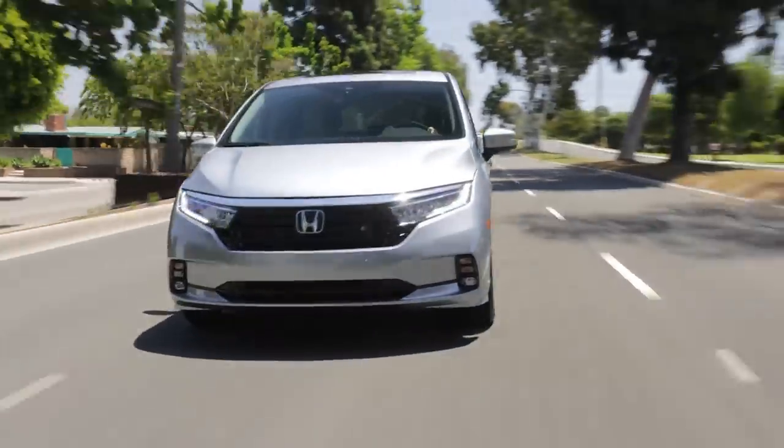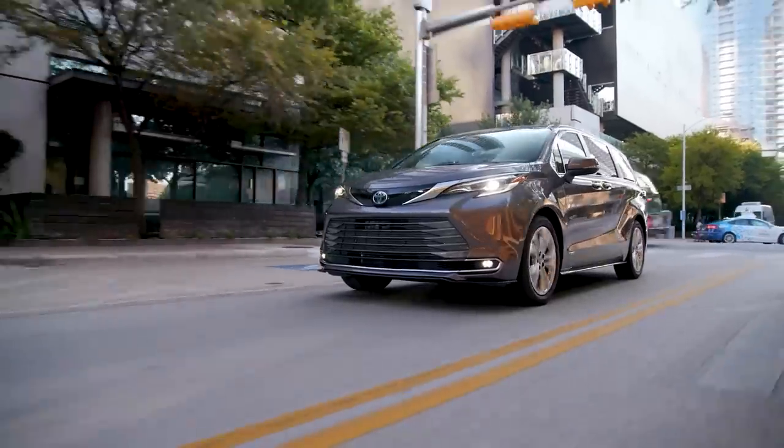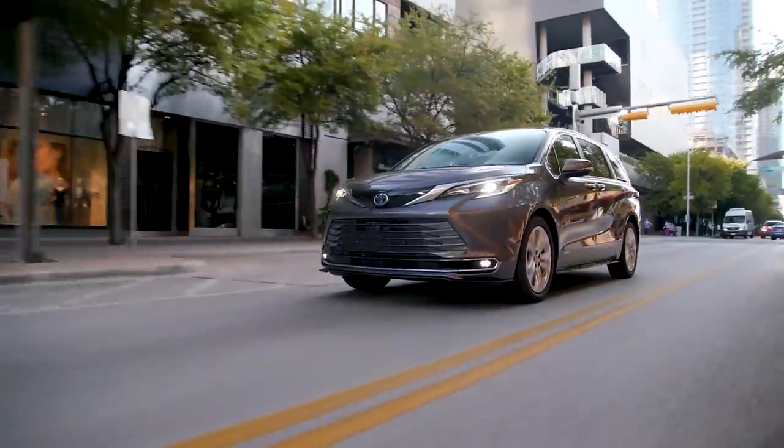So how exactly do these three minivans compare in terms of their performance, safety, and technology? Which one has the best reliability and offers the best value for your money? Make sure to stick around until the end of the video because that's what we're going to find out.